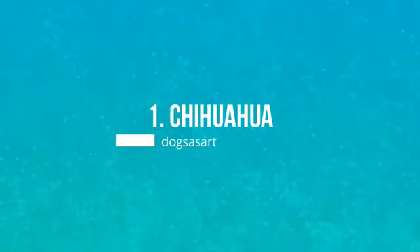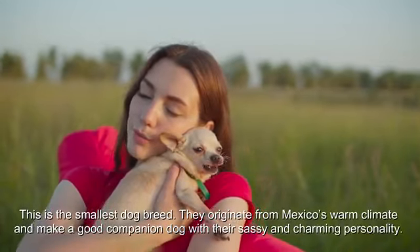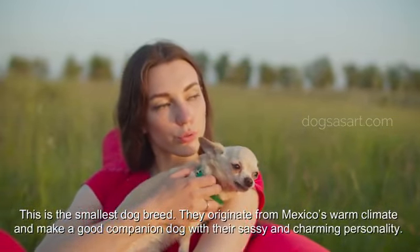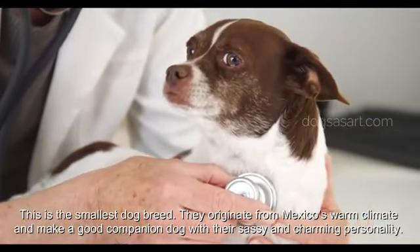Number 1: Chihuahua. This is the smallest dog breed. They originate from Mexico's warm climate and make a good companion dog with their sassy and charming personality. The Chihuahua is the ideal hot weather dog if you reside in a relatively small apartment or house.